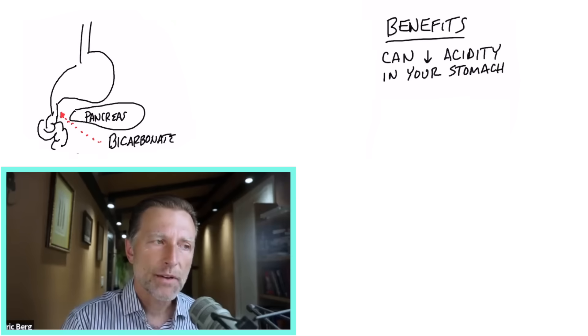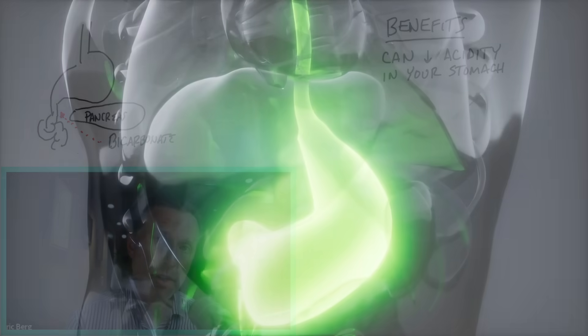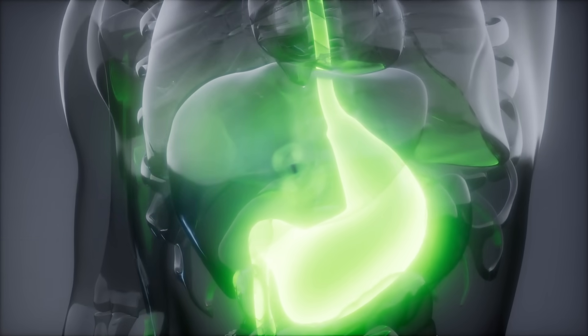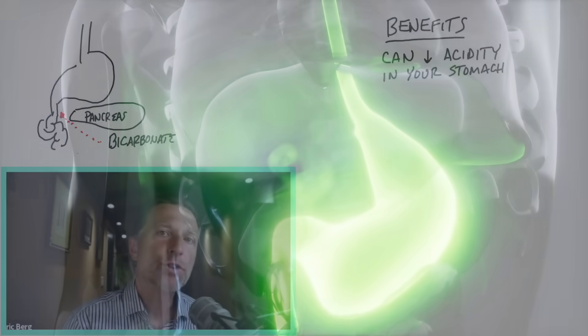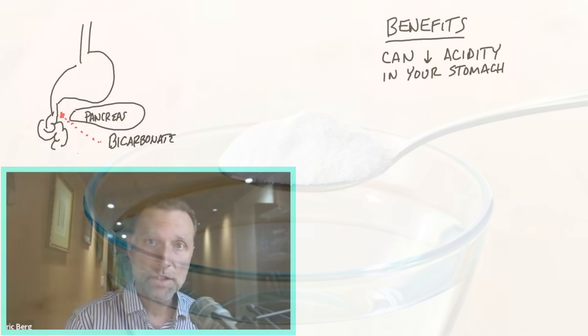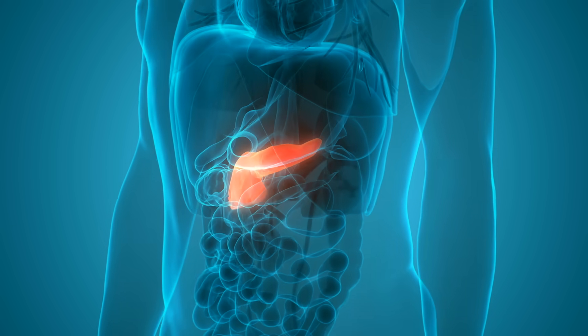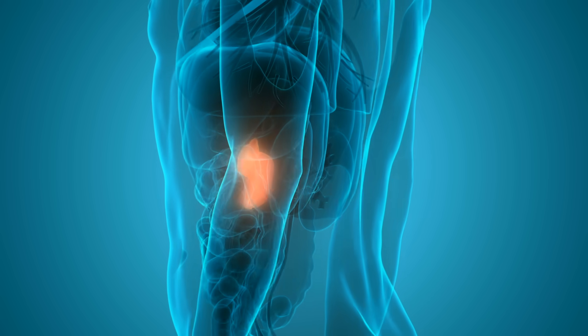It's very important to have these different pHs, and the neutralization of that stomach acid is very, very important. If we don't neutralize the stomach acid, we get severe irritation and inflammation in our small intestine. It's the baking soda — sodium bicarbonate — coming from the pancreas that helps neutralize this acid.